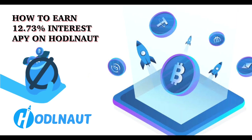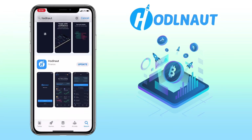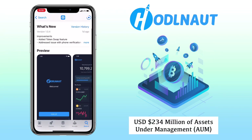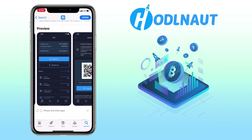In this video, I'll teach you how to earn 12.73% interest APY on HODLENOT. HODLENOT is the leading crypto lending platform based in Singapore whose mission is to provide innovative financial services to cryptocurrency users. Their platform currently has over 234 million USD of assets under management, or AUM, and is growing at an average of 20% month on month.